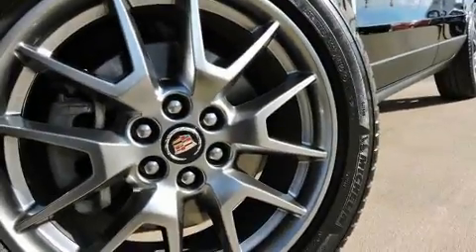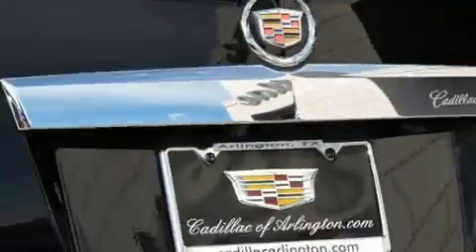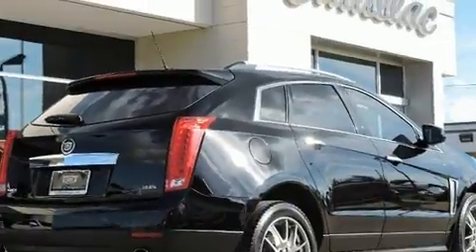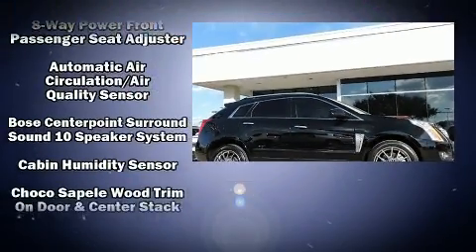Power-adjustable pedals allow the driver to optimize his or her driving position, enhancing visibility, comfort, and safety. Premium sound drives 10 speakers, providing you and your passengers a sensational audio experience.